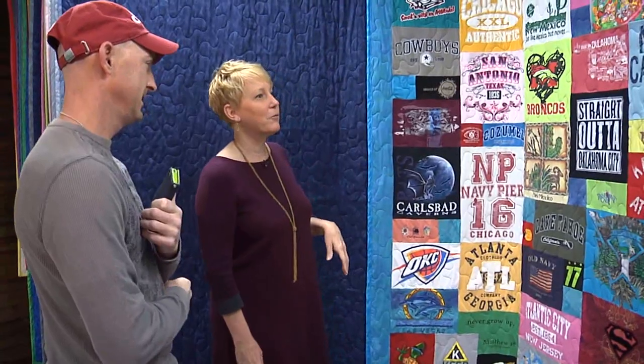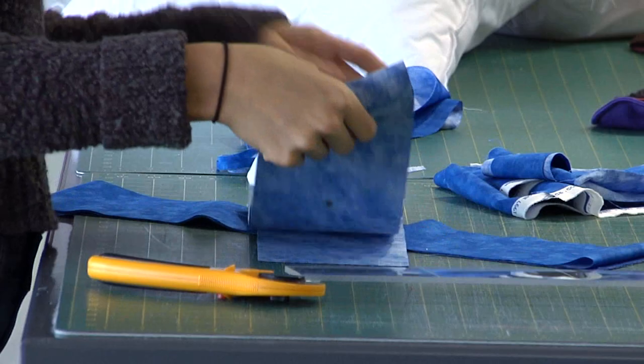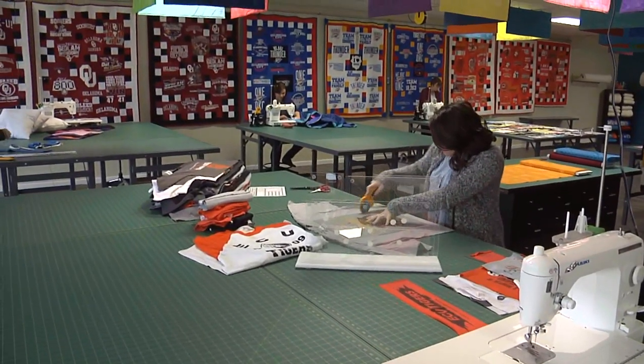Trish Maxwell owns Journey Quilt Company. The Edmond business is known best for taking t-shirts and other clothing and transforming them into quilts.